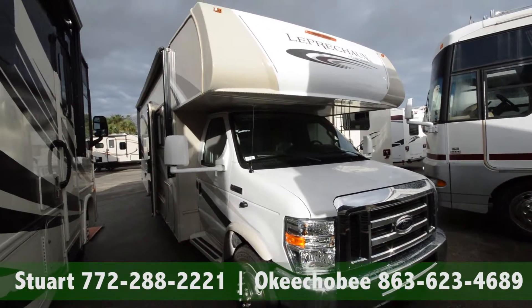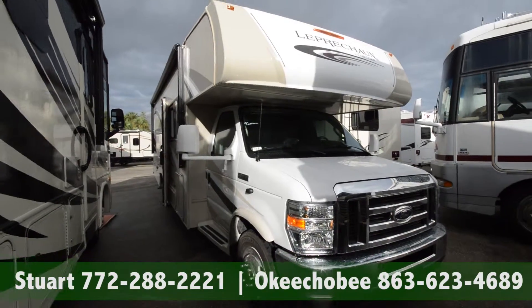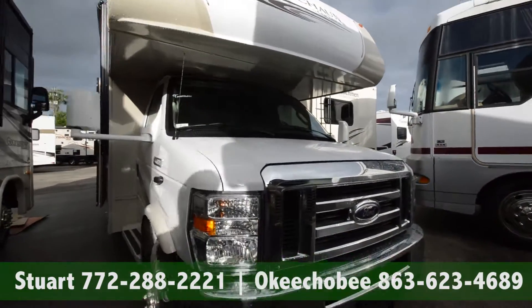Hey guys, Brandon here at Florida Outdoors RV Center in Stuart, Florida. I want to show you this 2016 Coachmen Leprechaun, a brand new unit that just came on our lot today.